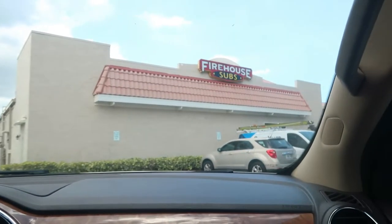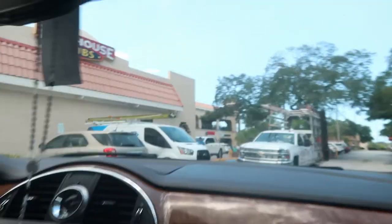Hey guys, welcome back to Pooley Family Vlogs. Today we're at the Granada Plaza here in Dunedin, Florida. Our house is right behind us, so it's very convenient whenever we need to go places. We're going to show you around. First, we have Firehouse Subs. We usually go here, but not a lot since it's not really healthy, but it's a good place to eat.